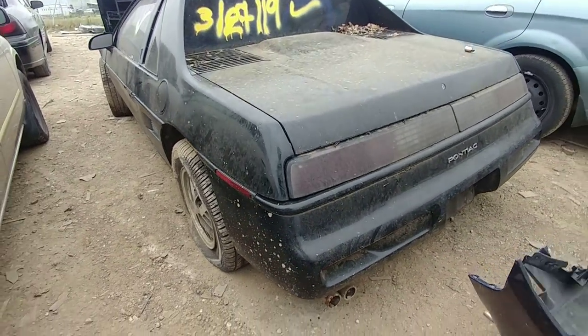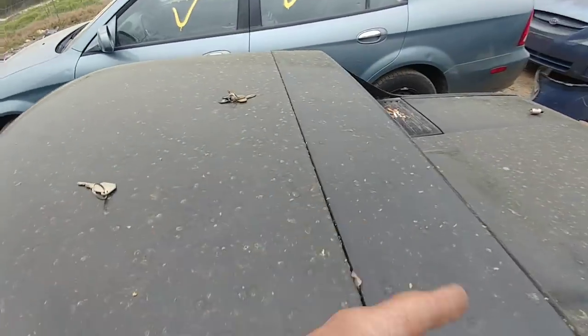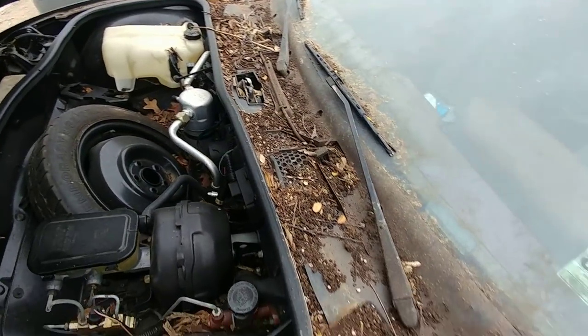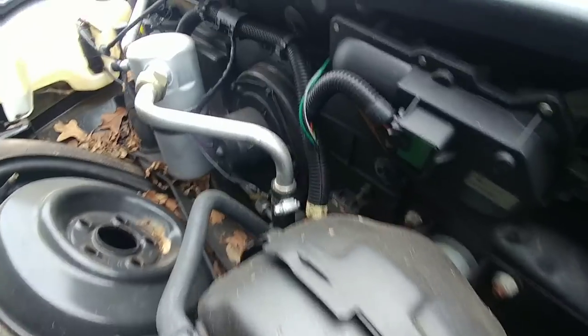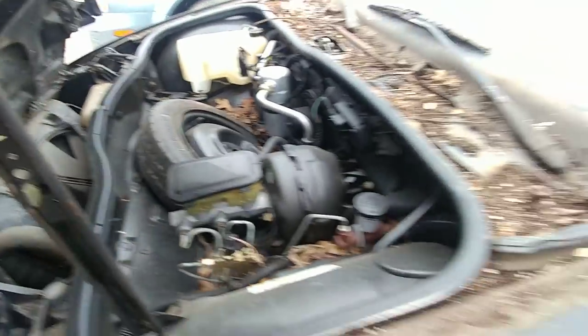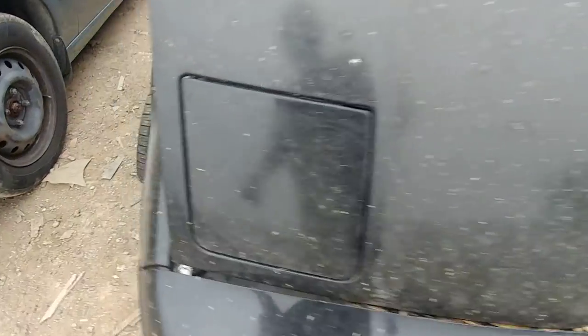I bet if you cleaned this thing up, power washed it, it would look nice. I tried the keys but can't get into the back to open the trunk — the engine's in the back on these, you know. Pretty clean overall. You can tell this was in nice shape. Full set of wheels, pop-up headlights.